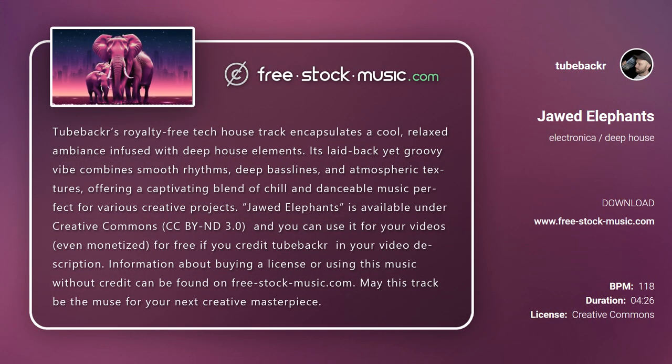Topebacker's royalty-free tech house track encapsulates a cool, relaxed ambience infused with deep house elements. Its laid-back yet groovy vibe combines smooth rhythms, deep bass lines, and atmospheric textures, offering a captivating blend of chill and danceable music. Perfect for various creative projects.